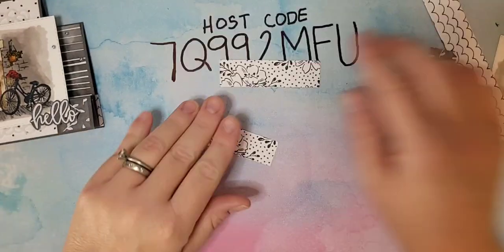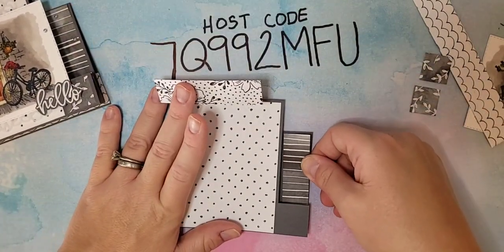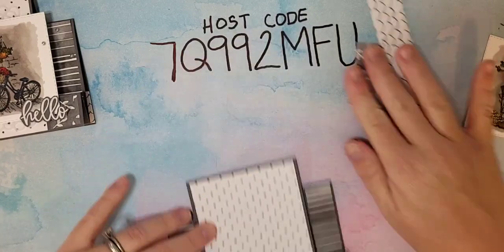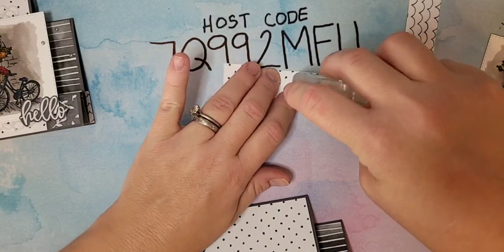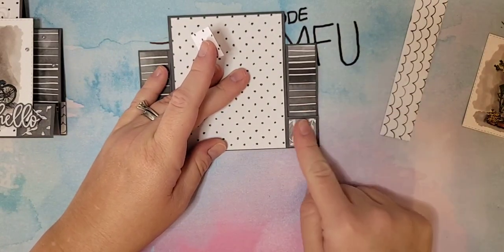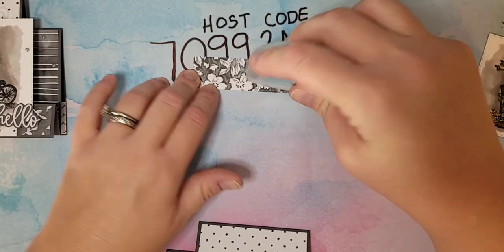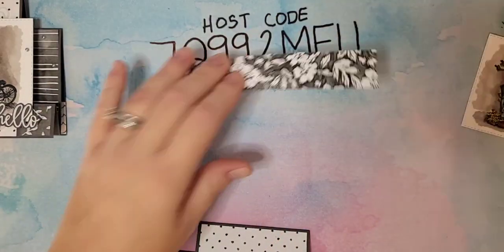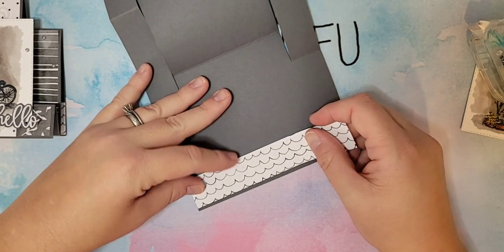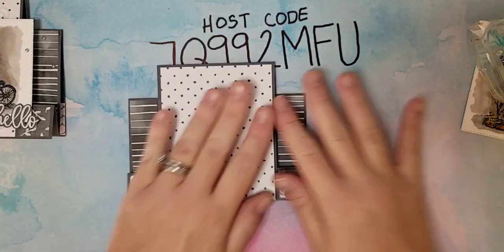I have two pieces that are seven-eighths by three and one-eighth — these go onto these little sides right here, just a little bit of a border. And two little tiny squares that are seven-eighths by seven-eighths — those go on these little squares. Then one more piece of Beautifully Penned DSP that is five and a half by one — this goes on the inside of the card to add a little bit of color inside.